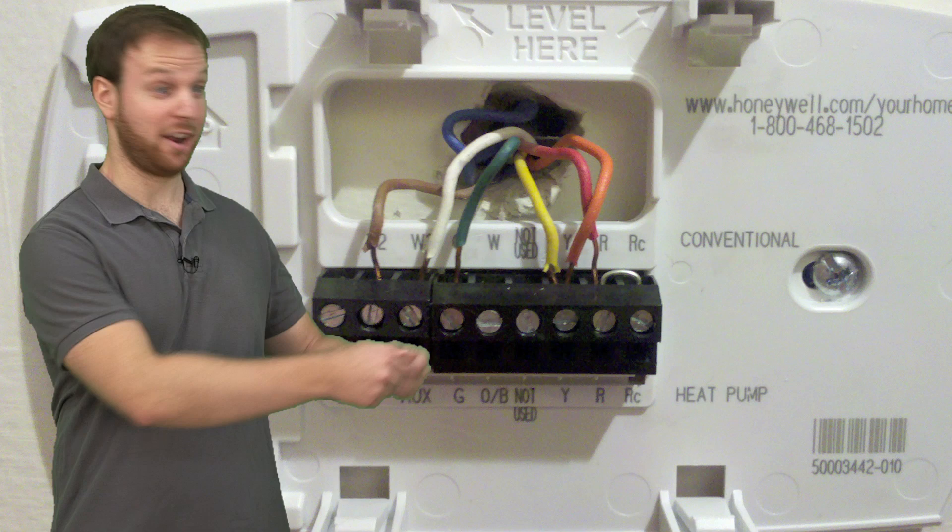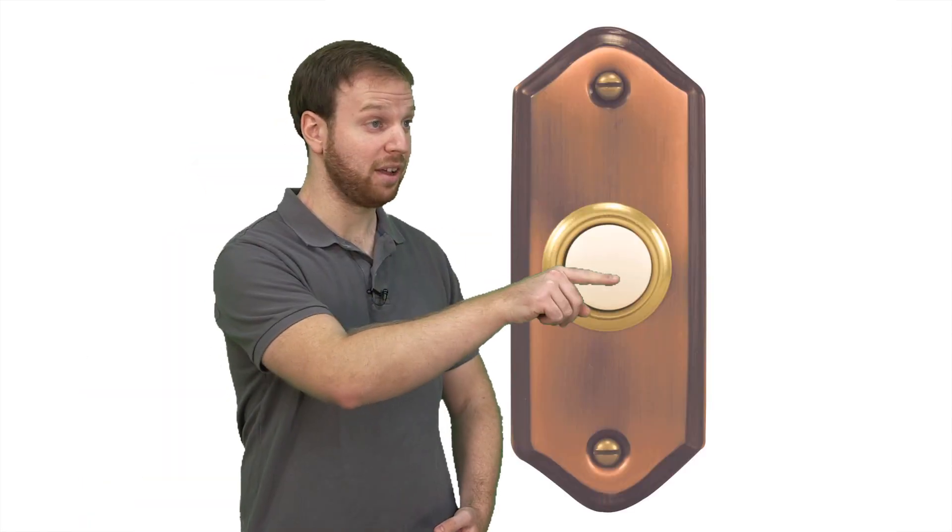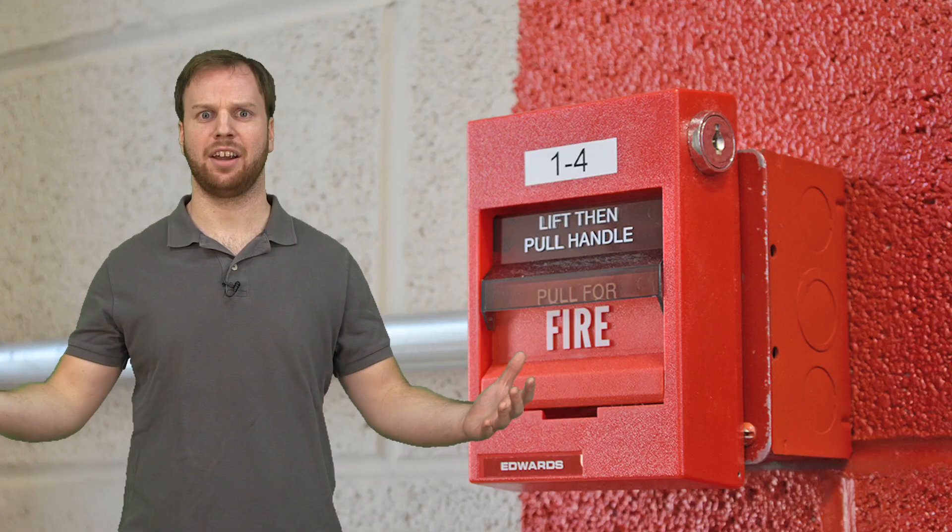They are used for wiring of thermostat controls, heating and air conditioning equipment, as well as other low voltage applications such as doorbells, security, fire, sound, video, structured cabling, voice, and data.